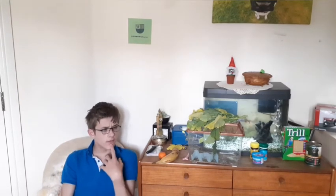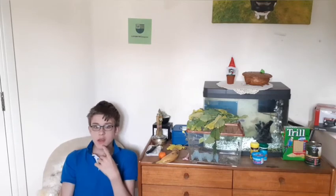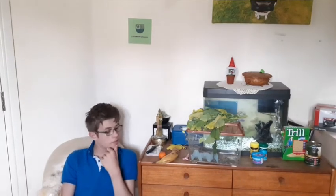In my first video, which I was just watching a few hours ago, I was wearing a jumper, which I still have I believe.